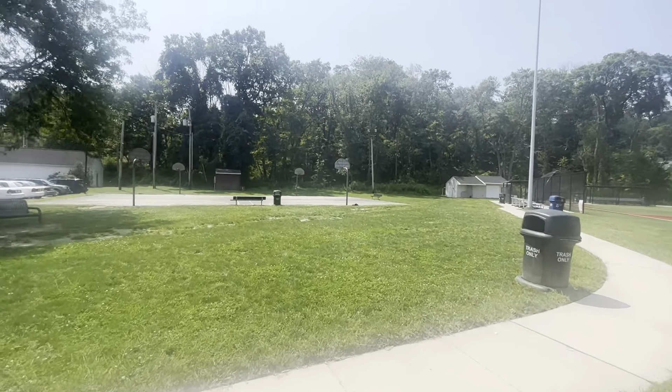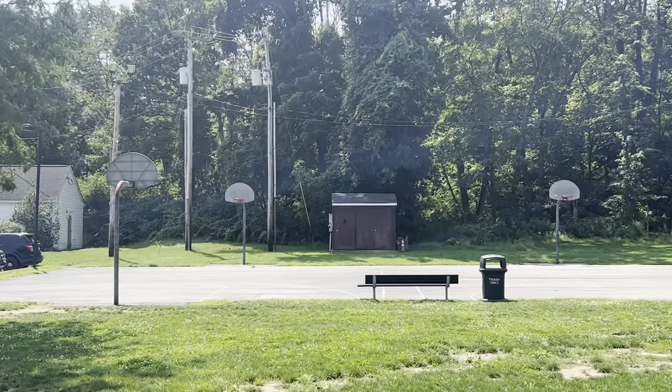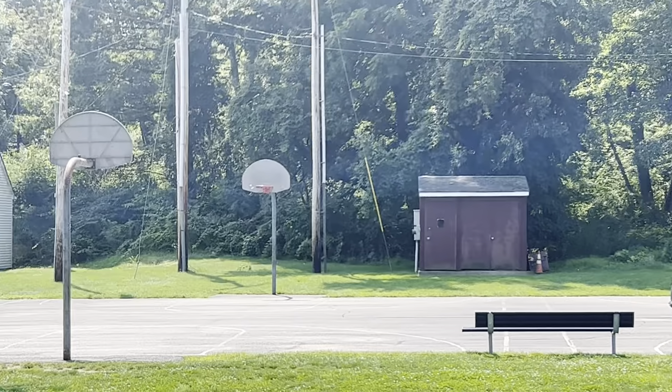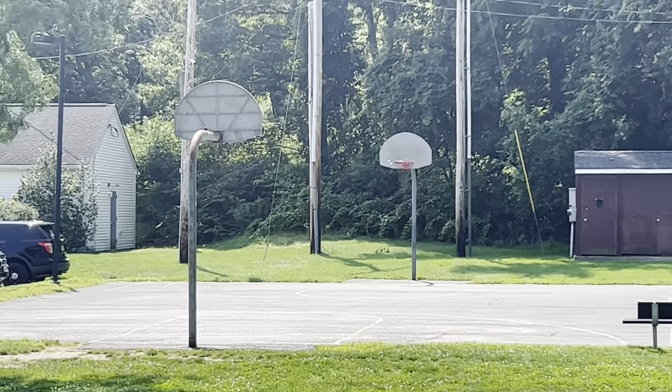Look at that — they even have a basketball court here too. Looks like they never renovated it. You can still see the hoops look old, like they never renovated or anything.